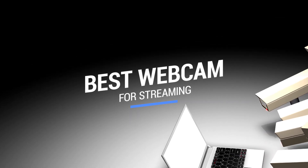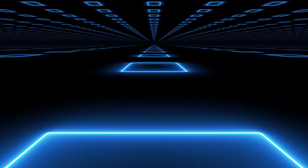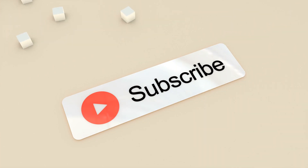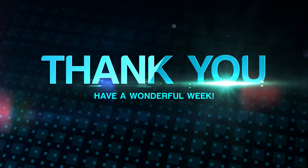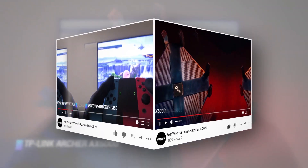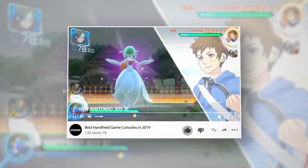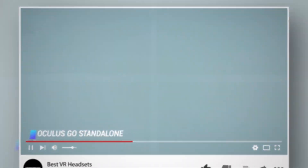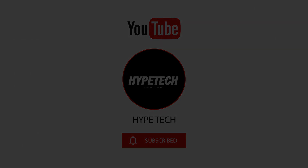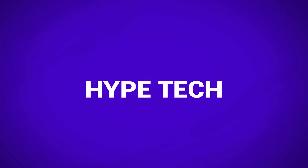That brings us to the end of our review and buyer's guide for the best webcams for streaming! Hope to see you in the next video! Let us know in the comments what is your favorite one, and if you like this content, don't forget to subscribe and get notified when we launch new videos. We'll see you in the next video!